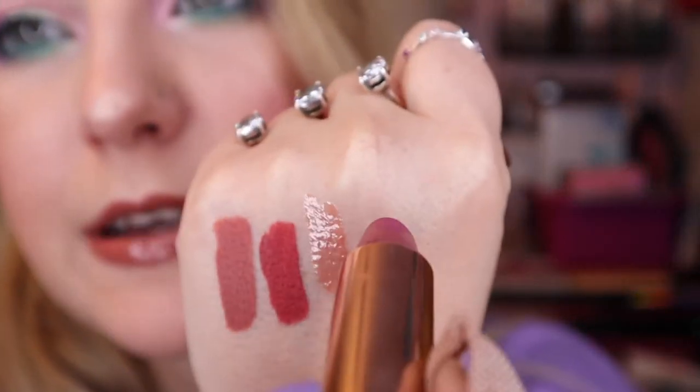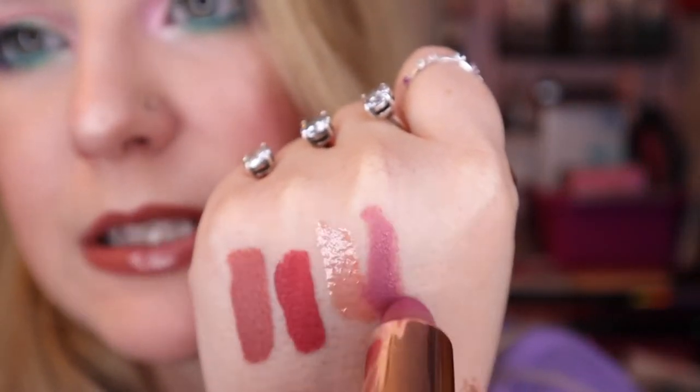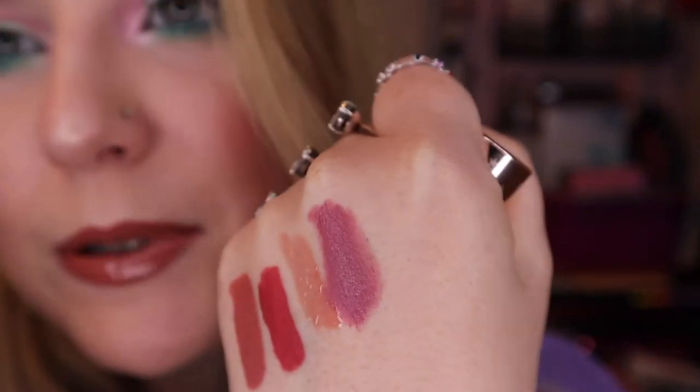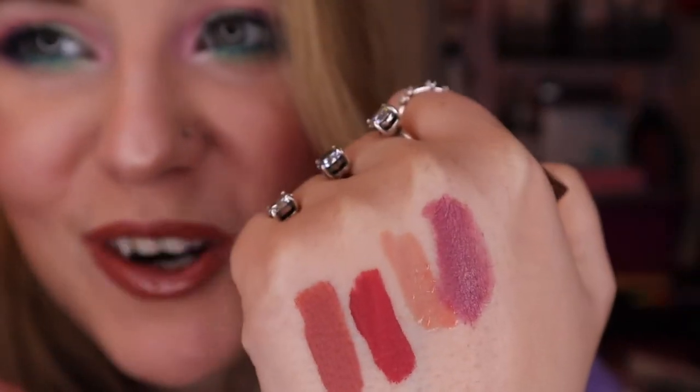Next up is the Colourpop and Kathleen Lights collab Luxe lipstick in the shade Scorpio Moon. This color always surprises me because it's always different than what I'm expecting it to be, but I do like it. I wore it a couple times — not much to report. Oh, and there's also the Kylie Candy K lip liner, but I don't know where that is at the moment. It's probably in one of my purses. I do really like the Kylie lip liner formula and I'm keeping that one.